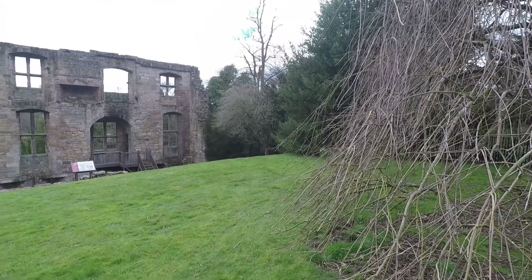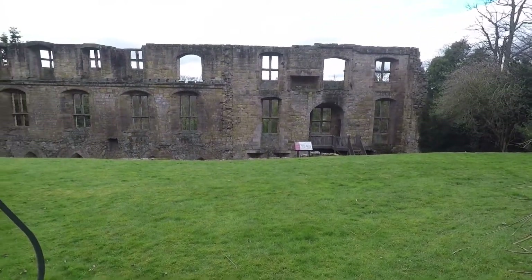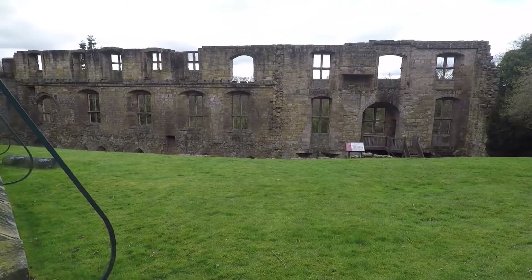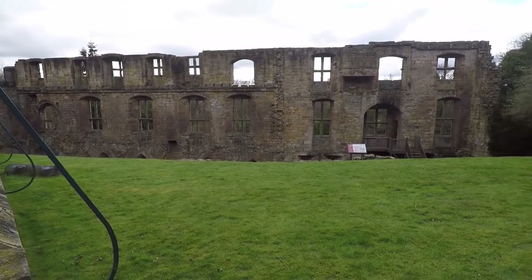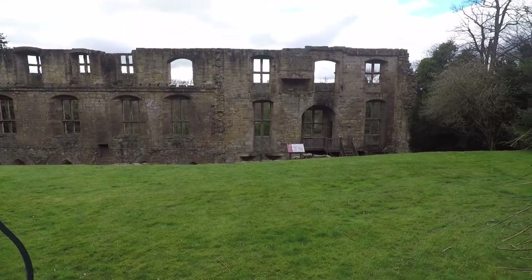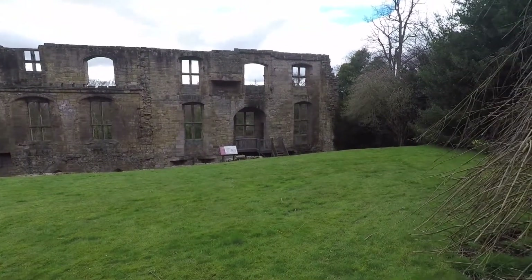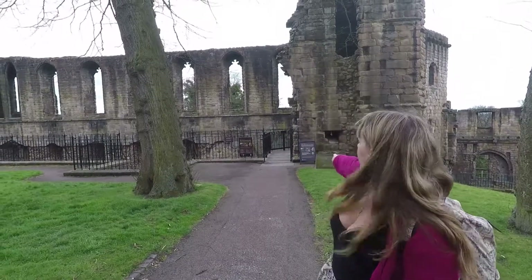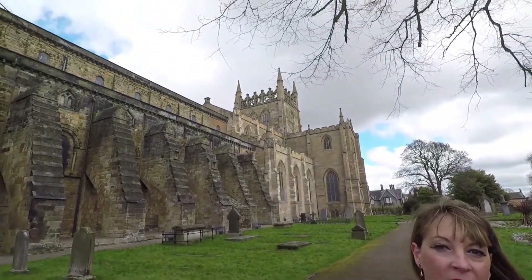This is Dunfermline Palace, or what remains of it. It's open on certain days, not all year round. A lot of it's gone now, but when you go further in you can see where the Great Hall was, the Banquet Room, the Vomitorium of course. This is basically where King Malcolm lived - the seat of power for Scotland while he was king. It's right next to the abbey. You can buy tickets to go in over here, and you can also walk around the graveyard whether you go in or not. Up at the top of the abbey it says 'King Robert the Bruce' all the way around, showing the historical connection.